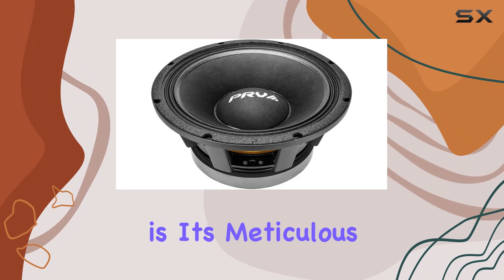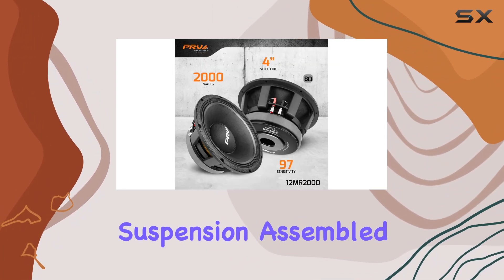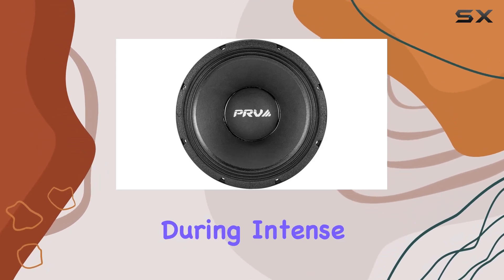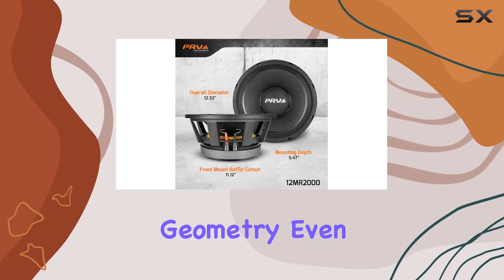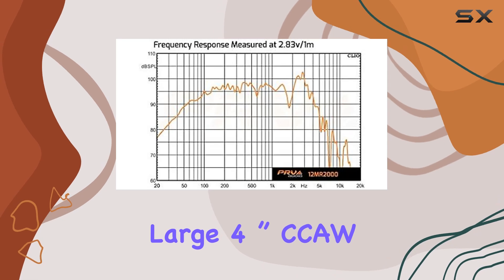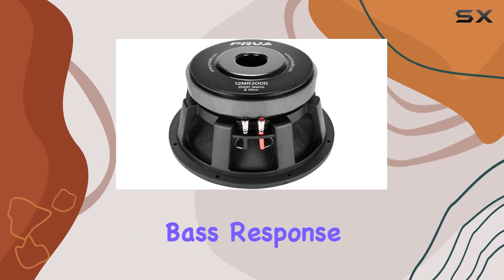What sets this speaker apart is its meticulous design. A specially designed spider suspension, assembled with a special resin, enhances its resistance against failure during intense use. The reinforced surround ensures smooth and accurate geometry even during hard play, while the large 4-inch CCAW voice coil results in very high efficiency and a smooth, accurate bass response.